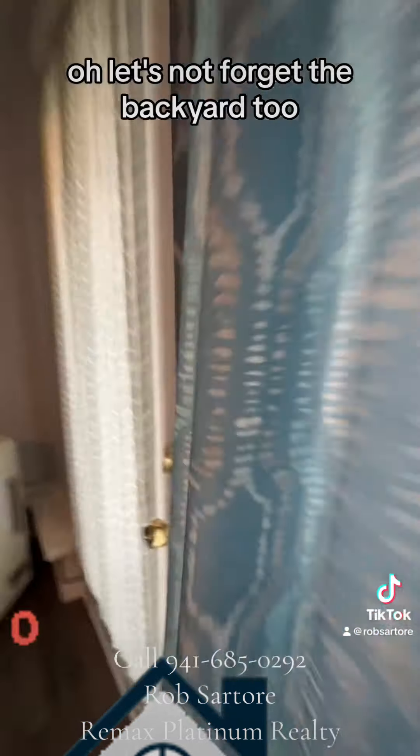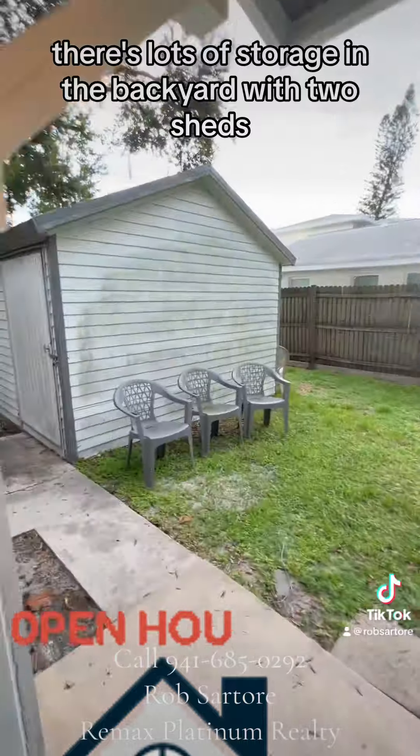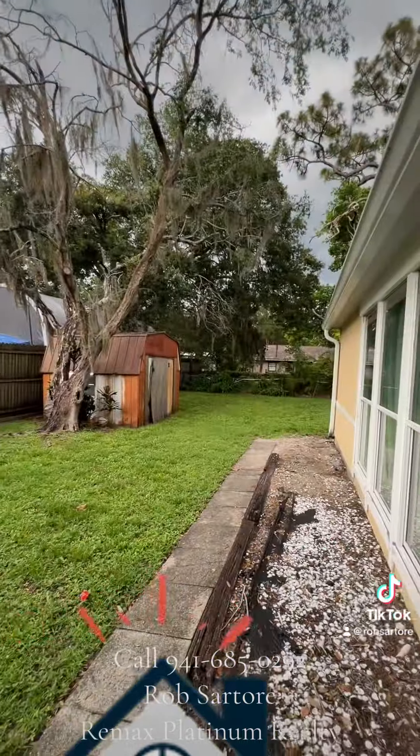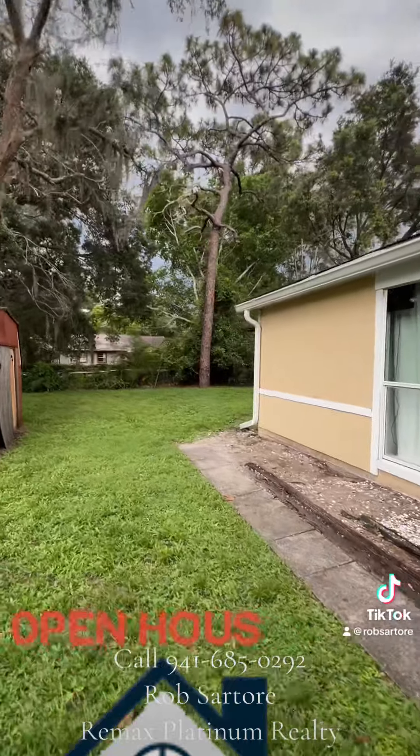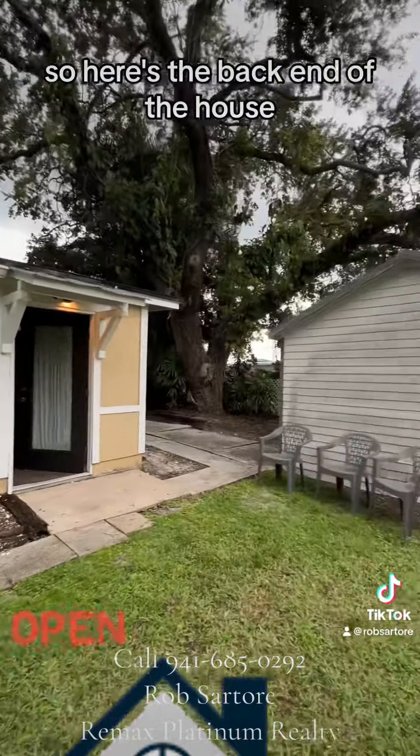Let's not forget the backyard too. There's lots of storage in the backyard with two sheds. Here's the back end of the house.